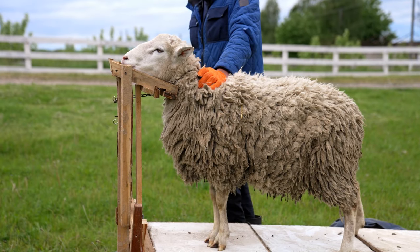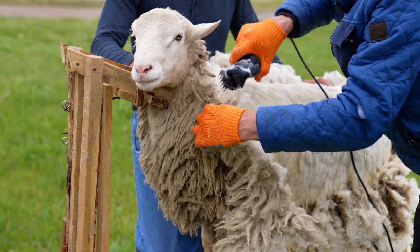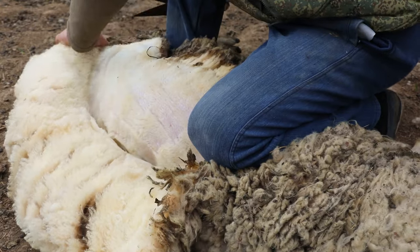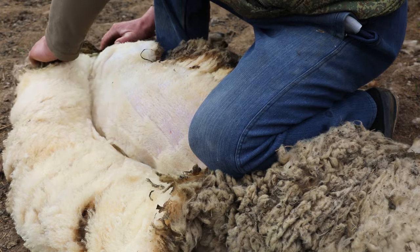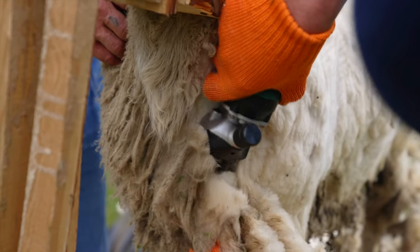Our story begins with the shearing process. Sheep shearing typically removes the wool in one piece, or fleece. Shearers use specialized electric or manual shearing tools to carefully and efficiently remove the entire fleece from the sheep's body in one continuous piece. This process ensures that the wool maintains its length and quality, making it suitable for various textile applications.